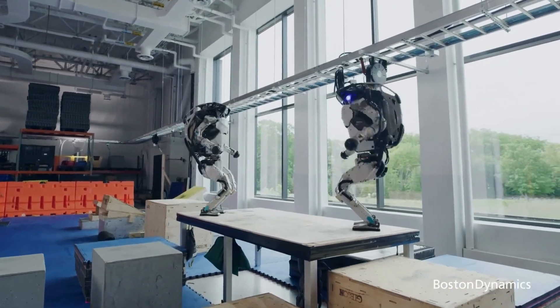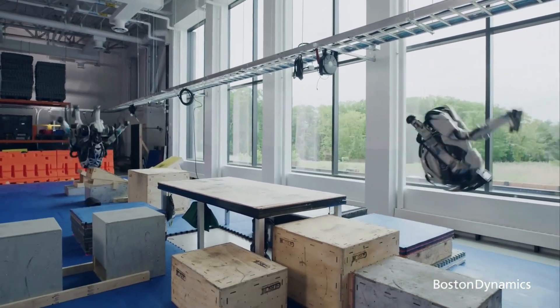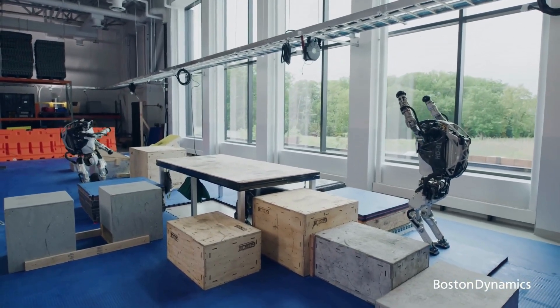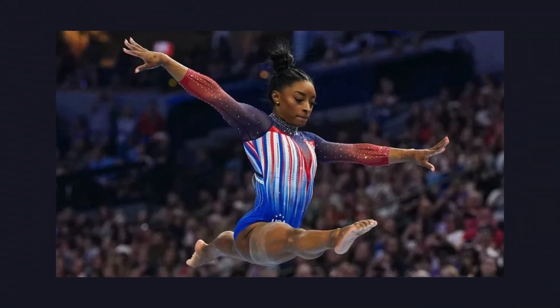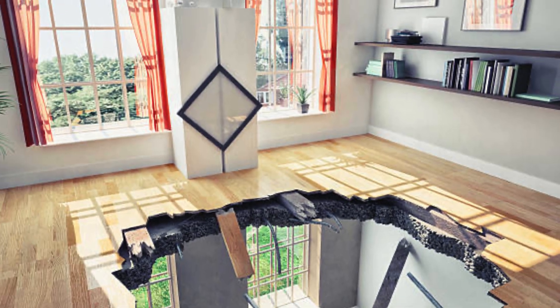Meanwhile, Boston Dynamics Atlas is out here flexing — literally. Sure, Atlas can do backflips, run, jump, and perform all sorts of impressive acrobatics, but let's face it: no one needs a robot that could out-gymnast Simone Biles. We need robots that can handle groceries, not gymnastics. Plus, with its weight, one wrong step from Atlas and suddenly your living room looks like a demolition site.